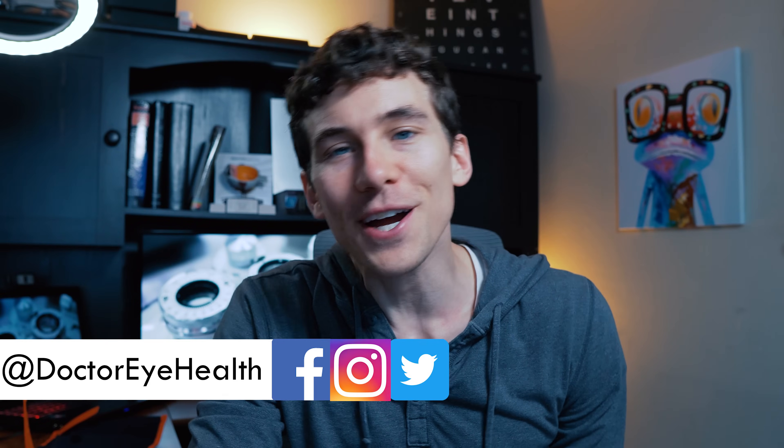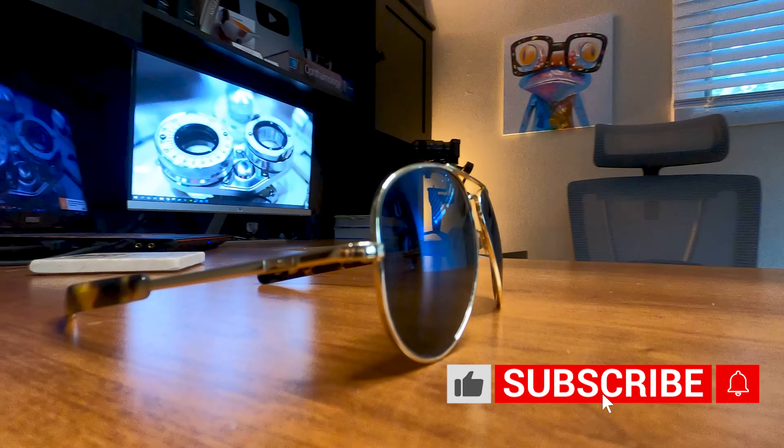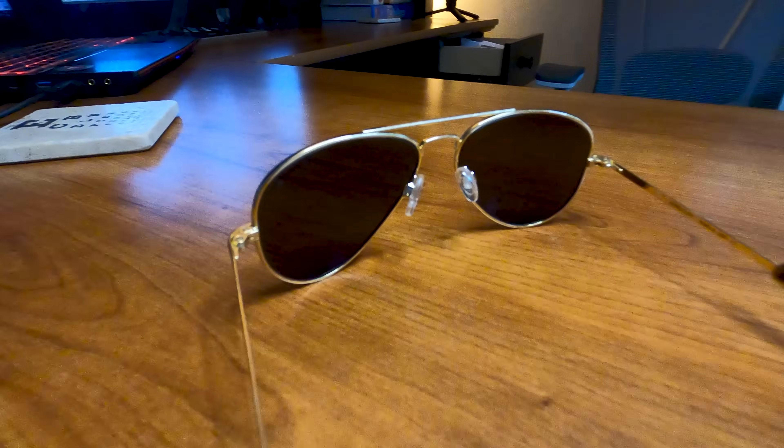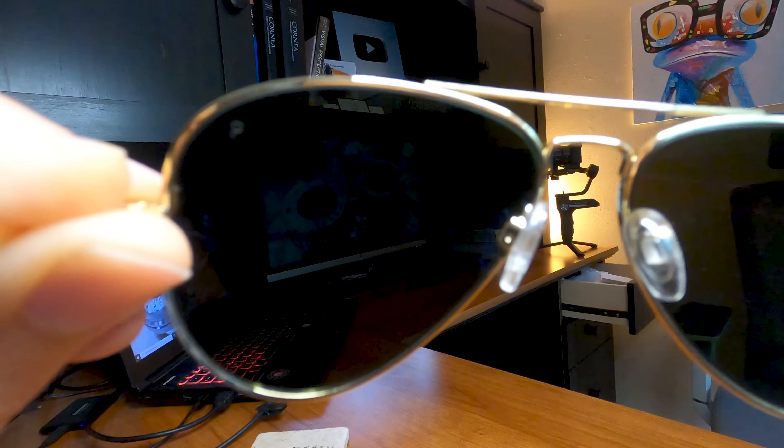Hey, what's up — this is Dr. Alan here from the Dr. Eye Health Show, helping you learn all about the eyes, vision, and finding the best vision products. Today we're talking all about polarized versus non-polarized sunglasses. I'm a huge sunglasses collector and fan, and polarization makes a huge difference when it comes to sunglasses.